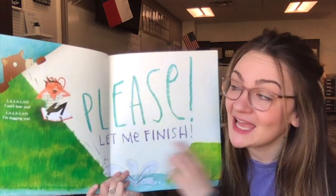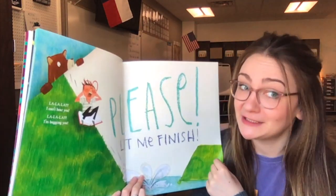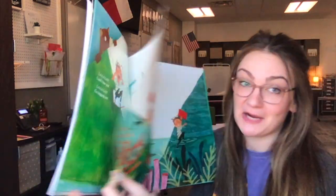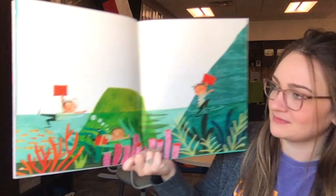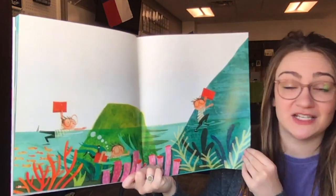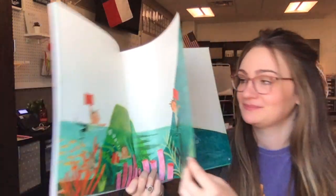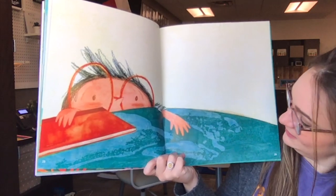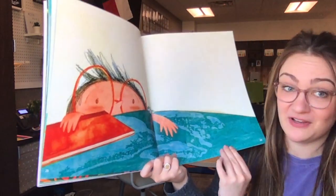There's the word me again. So now it's pretty clear to see that our main character, the boy, is the narrator. He's climbing over rocks, swimming under, just to get to a safe place to read his book. Let's see if he finishes.